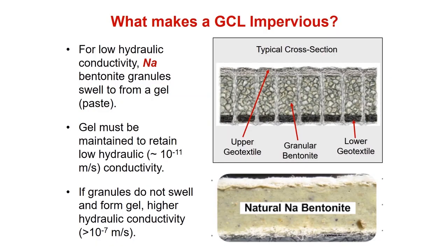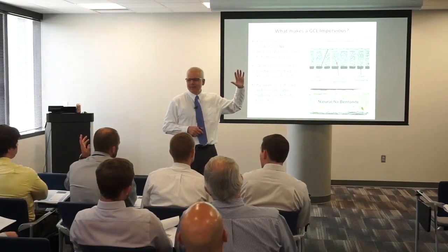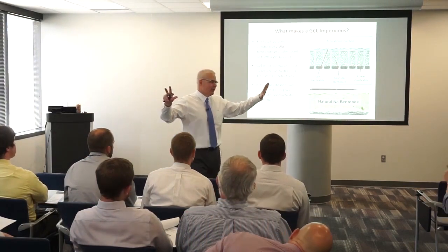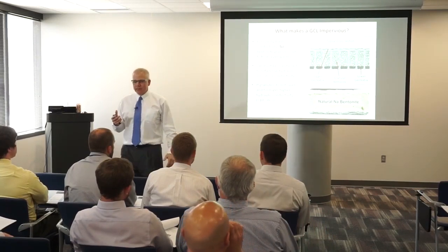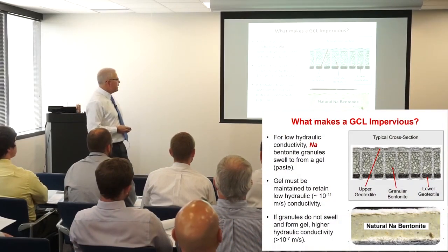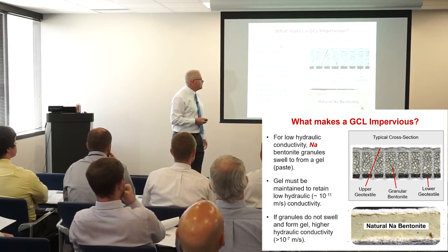But it's all contingent — how many people here are civil engineers? Geotechnical engineers? A lot of people are civil engineers, and civil engineering and chemistry are often at a crossroads. But the geochemistry is really important to these materials; they function based on the geochemistry. Fortunately we can distill that down into some pretty practical principles.